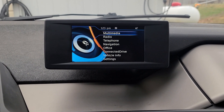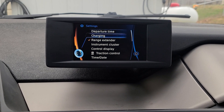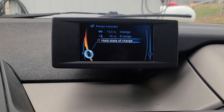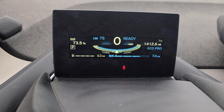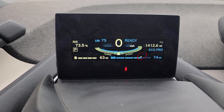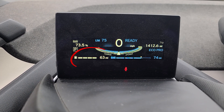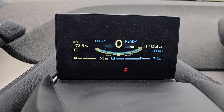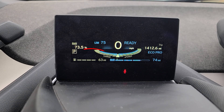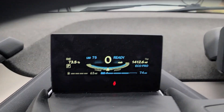Now let's check the menu to see if the range extender is back. Go to settings — there it is, the range extender menu is back. I can select 'hold state of charge.' Watch what happens when I select it — the little triangle jumps to the current battery percentage and the range extender is now active. The gas engine won't kick on until I drive. If I turn it off again, it goes gray and the triangle moves back down to the six and a half to seven percent default range.